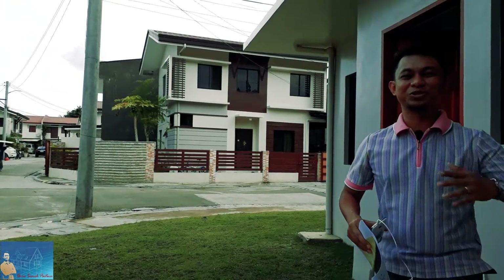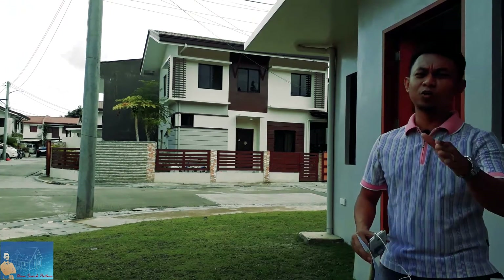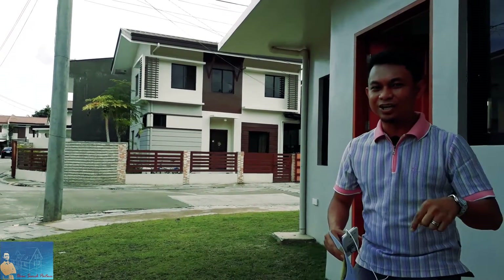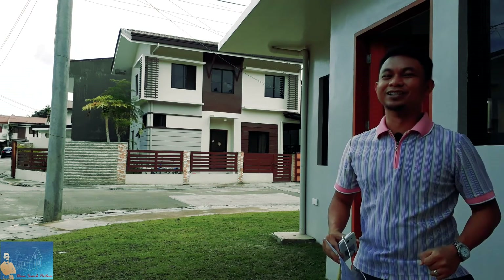Good morning Cebu! This is Stefan Elias of Home Search Partner again, and today's episode we will be reviewing the subdivision made high-end here in Kanduman, Mandawi City, which is Northfield Residences.